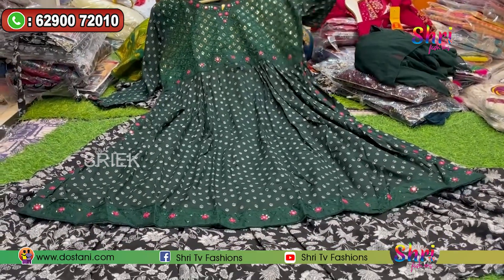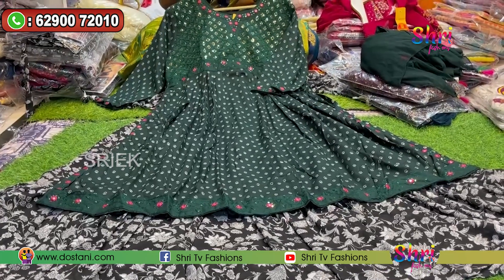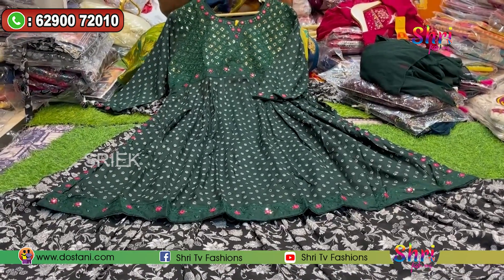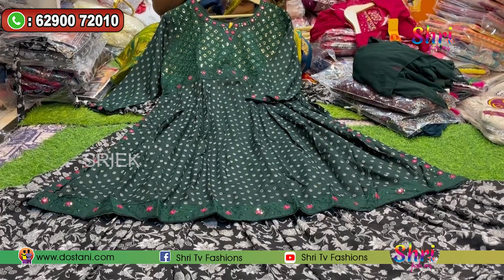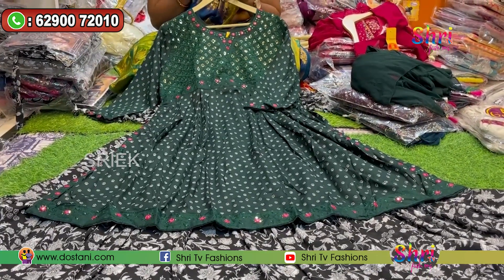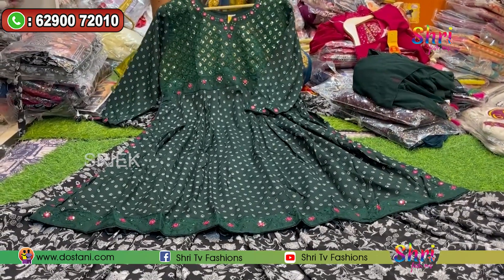We have one or two samples, but there are many fabrics — Chenderi, Pure Cotton, and Muslin. There are also Chenderi, Rayon, Muslin, Georgette, and Cotton. There are many fabrics in Naira Cuts, and they are attached to the lehenga pattern.